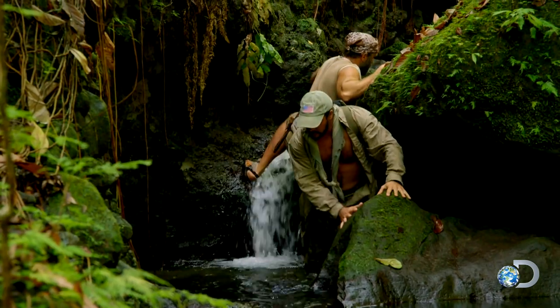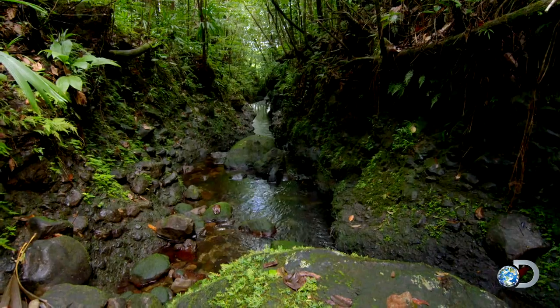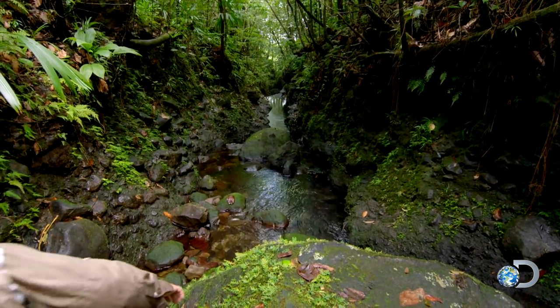It's getting real narrow. This canyon's getting tighter, so basically it's funneling all the water into one spot. The boulders are creating these little mini dams, so we're basically finding ourselves wading through pools. Looks like home sweet home — slot canyons. It's getting real narrow. All right, let's keep going.